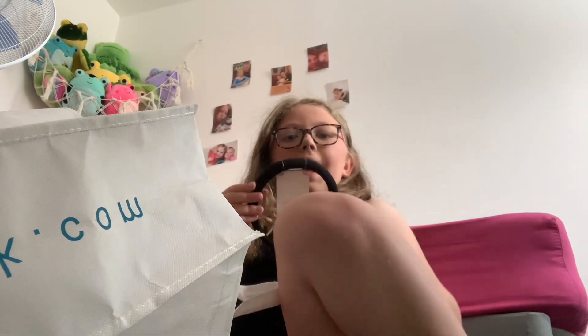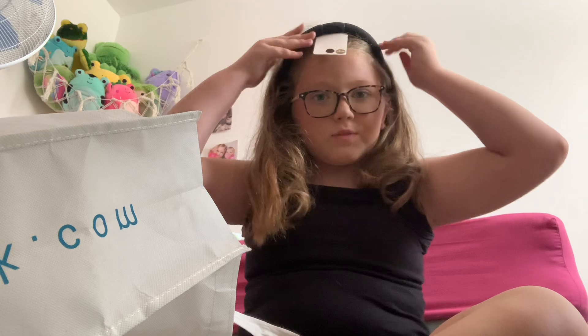Then I've got a cute little black headband and I tried it on and it actually suits me.